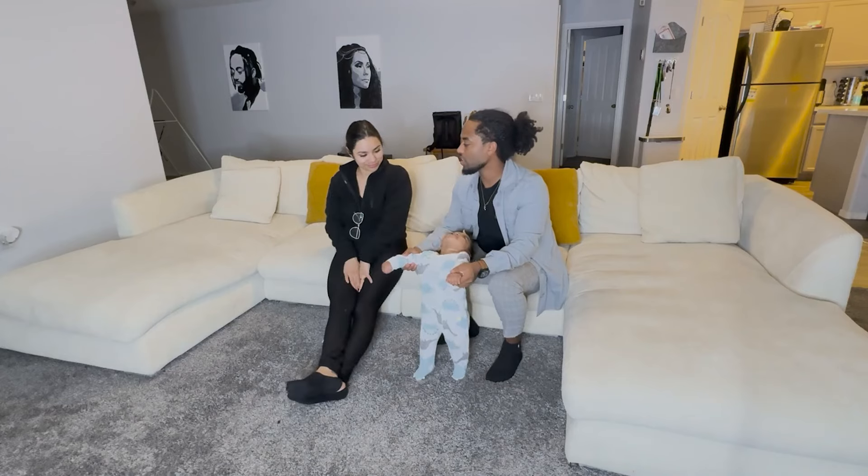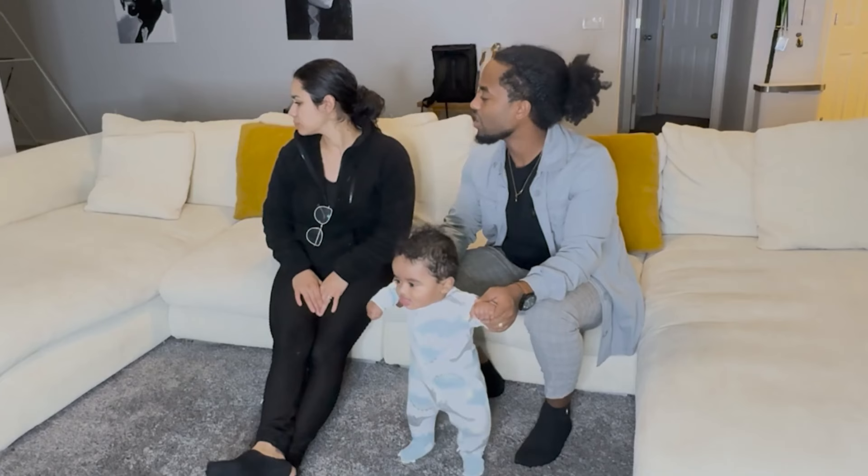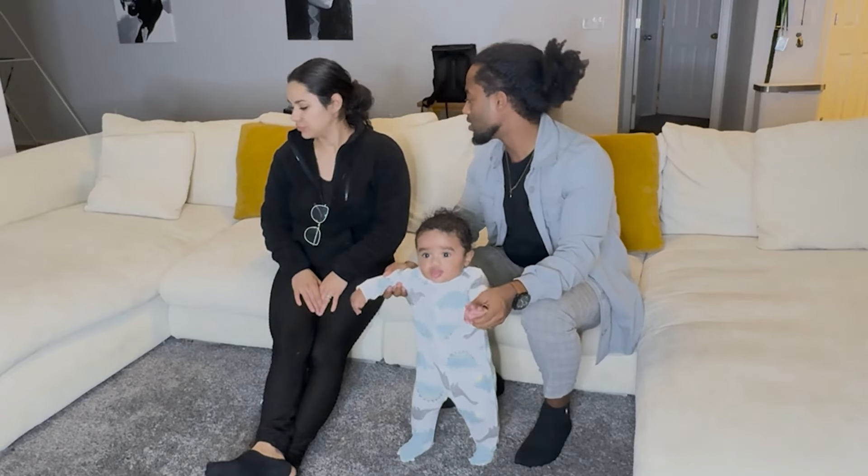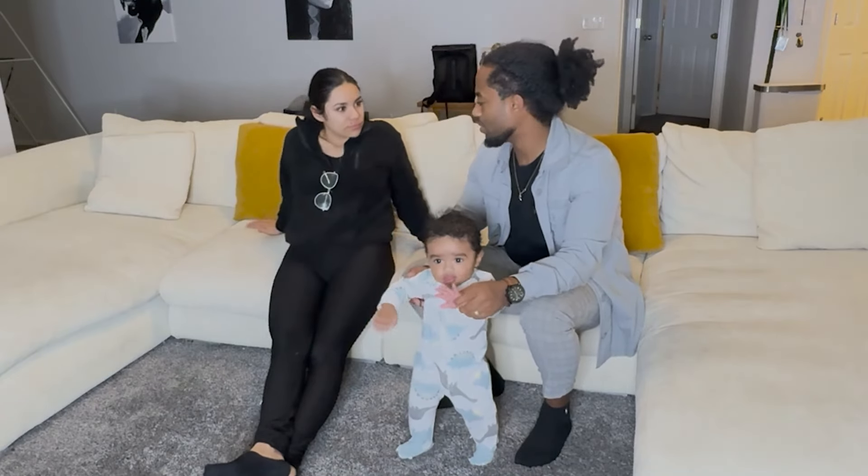It's called a U couch, and you can see on both sides there's a bed-style sectional, and then in the middle there are two big seats which could fit probably three or four people.